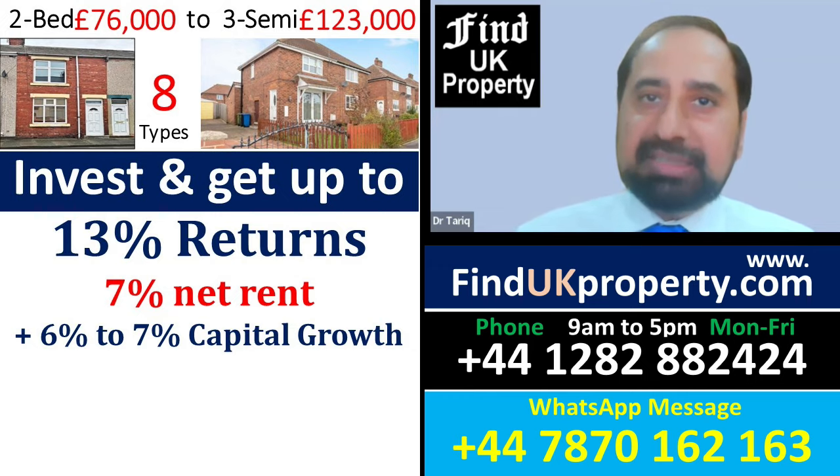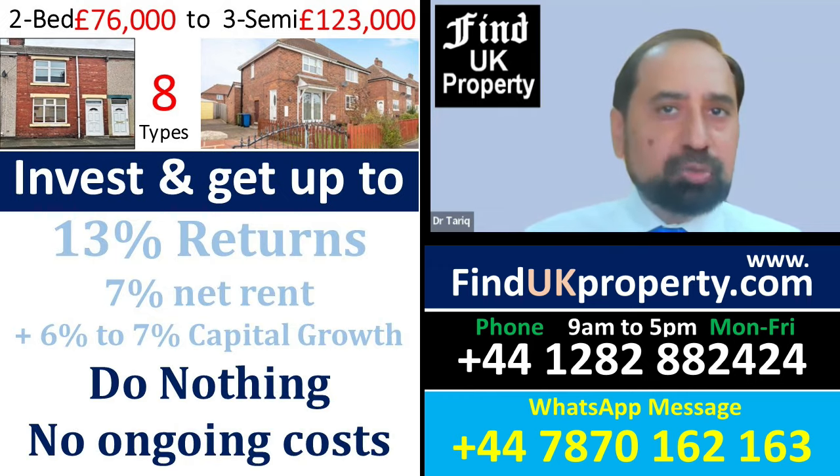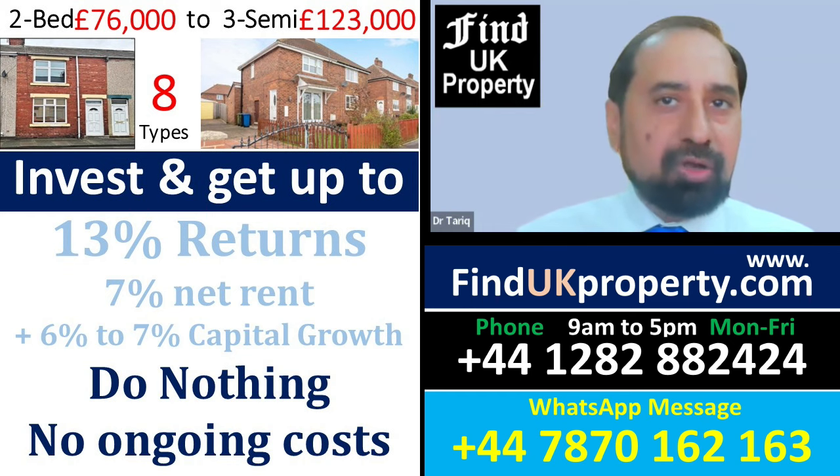By buying any of these houses, you can get up to 13% returns, and you don't need to do anything or have any ongoing costs or liabilities.